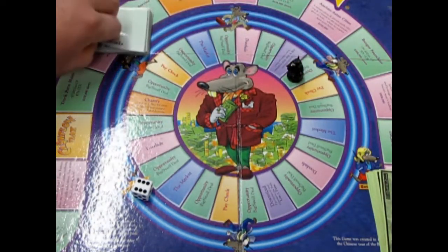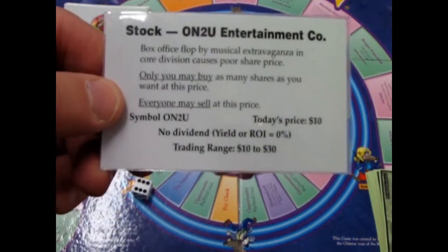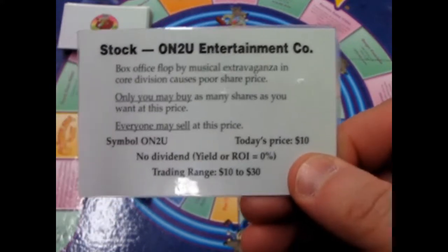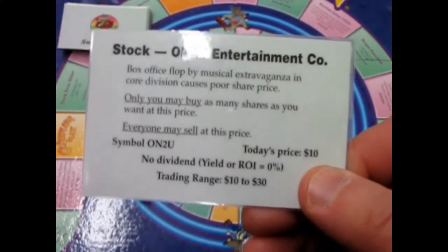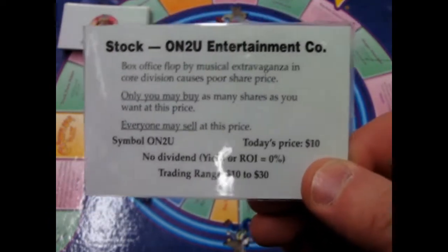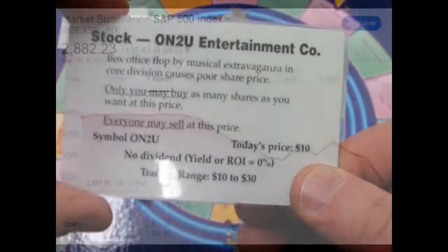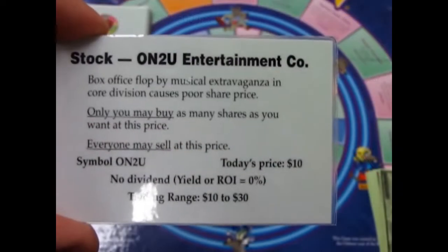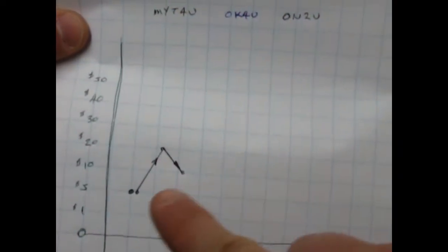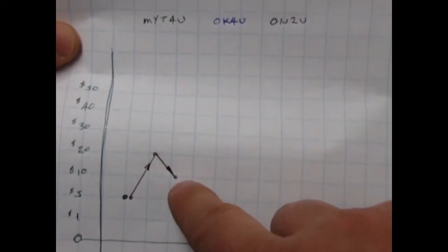Another opportunity: Onto You Entertainment is now worth ten dollars. We just took a dip — this is what's happening right now with the S&P 500, the Dow Jones, the TSX. On our bar graph, Onto You started at five, shot up to twenty, and now dropped down to ten. You could have sold at twenty and made four thousand dollars, now you're only making two thousand because it dropped to ten.